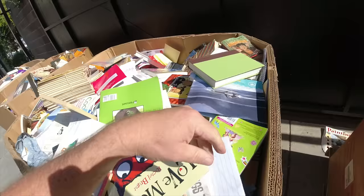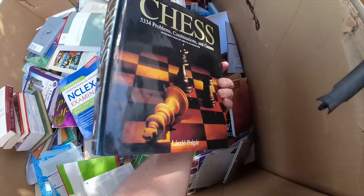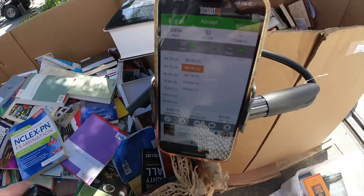We'll go through them and stop occasionally to show you what we found. But here's this book - Chess: 5,334 Problems. Interesting. We're going to scan this one. That's what we call a good one - $72 profit, 32 e-score, under a million rank. So that's a nice one.